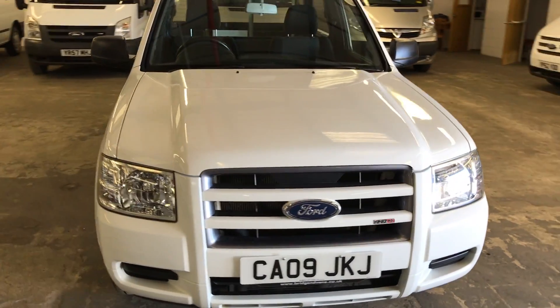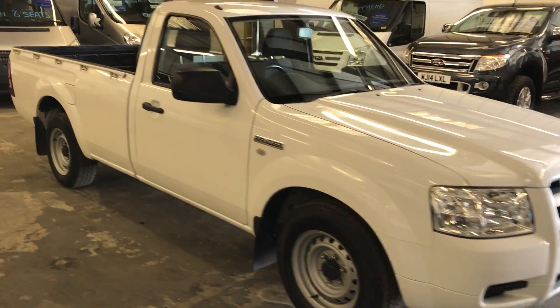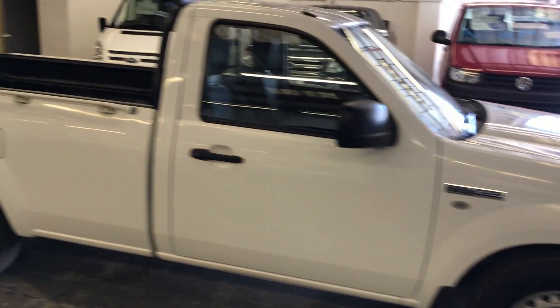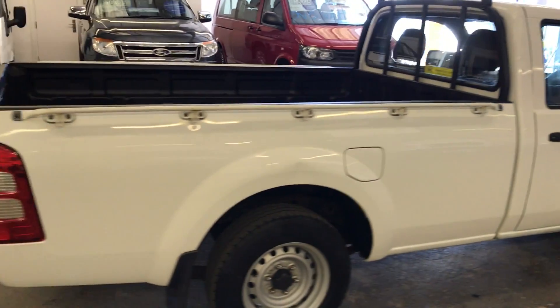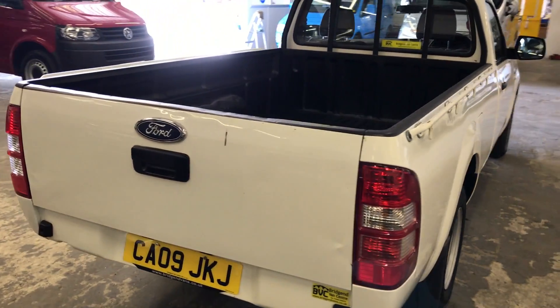Today we have this 2009 Ford Ranger single cab pickup. This is a one-owner Ranger with an incredible 23,000 miles on the clock. That mileage is fully warranted through the MOT history and also some service history that this truck has got.